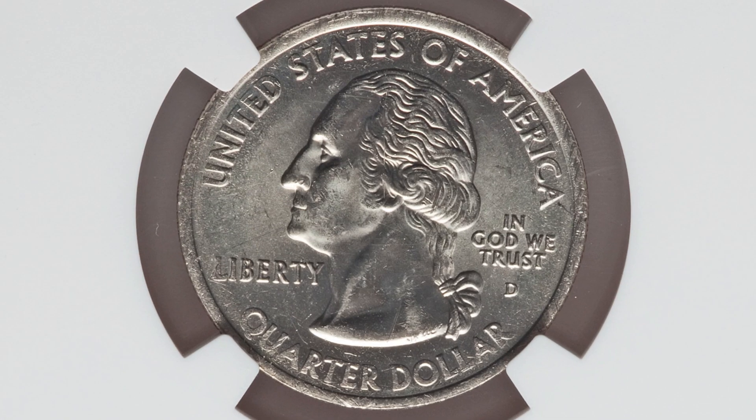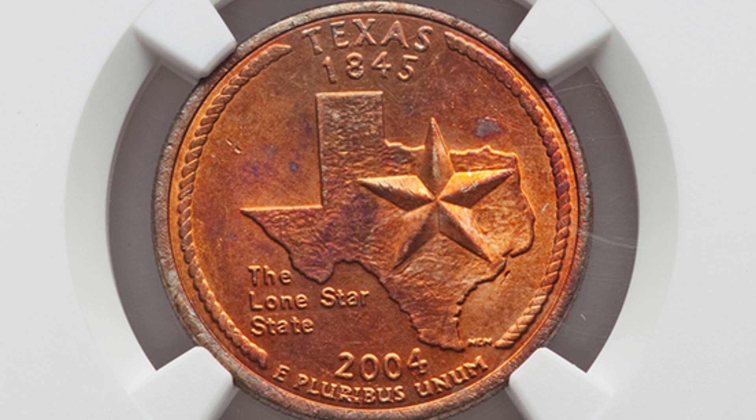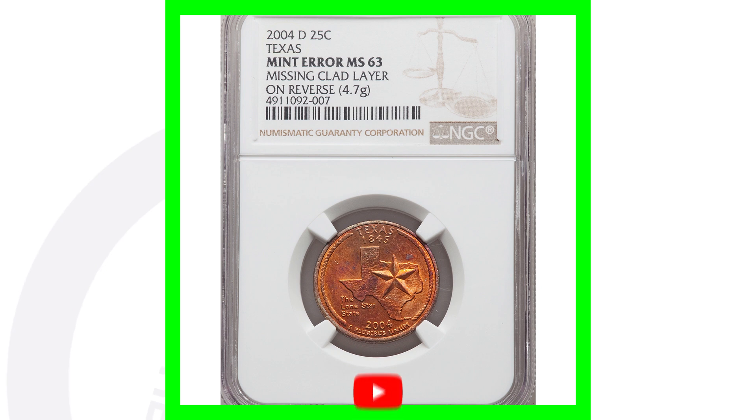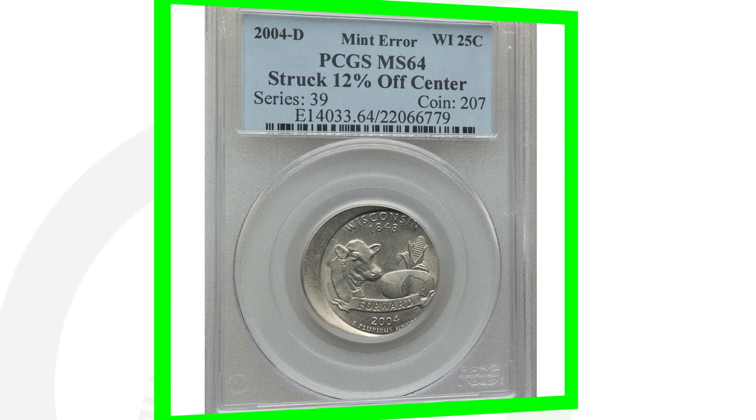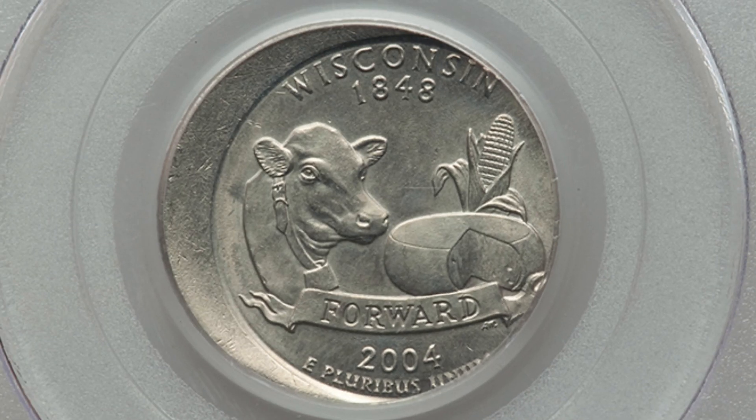Kind of the same thing here, however the front design has the clad layer but the reverse of this Texas state quarter is missing that clad layer. So it can be on the obverse or the reverse of the coin that's missing the clad layer. In this case it's the reverse, and the coin sold for over $360. Of course, coin prices will vary based on when and where you sell it, the population of certain grades, and things of that nature.